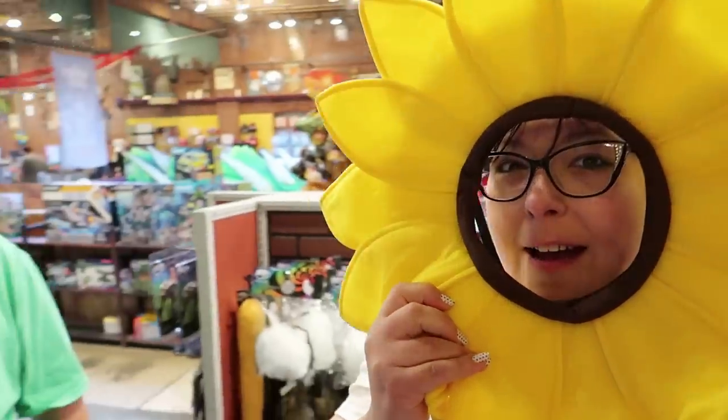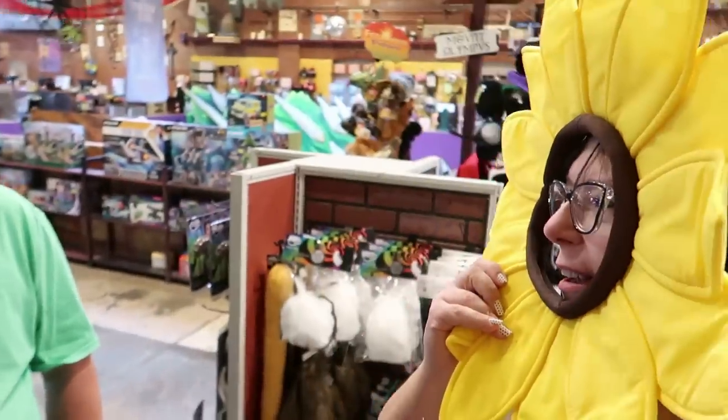Jacob! What? I'm a sunflower! I thought you were scared of sunflowers! I am — they're very large! But if I'm a sunflower I guess it's okay! That's a way you can be brave!